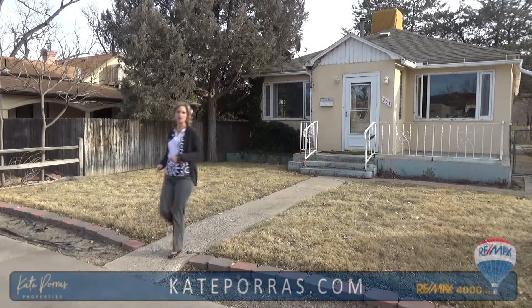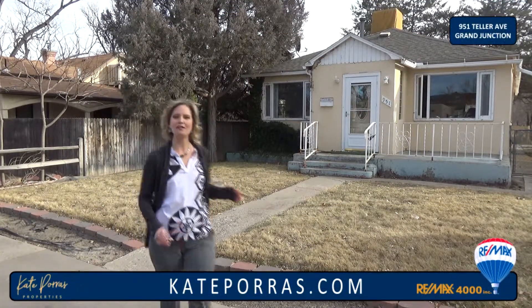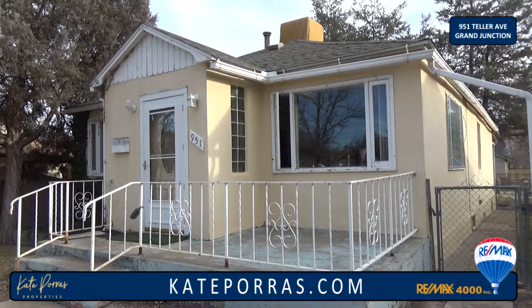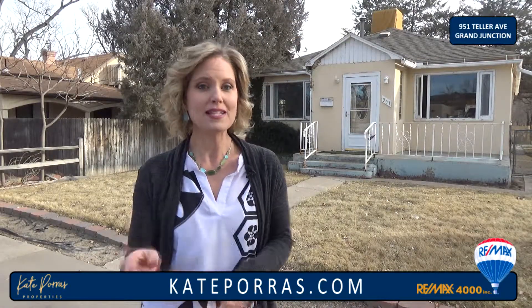Hi, I'm Kate Porce with RE-MAX 4000 and welcome to 951 Teller Avenue in the heart of Grand Junction. This is a great house — it's just two blocks from Colorado Mesa University and it has great income potential. It's great for an owner-occupied too. Let's take a look inside.